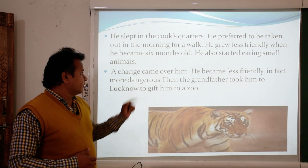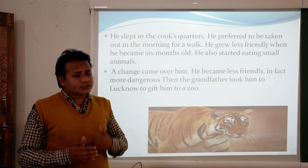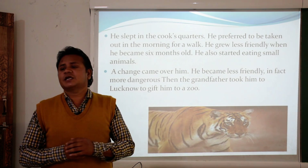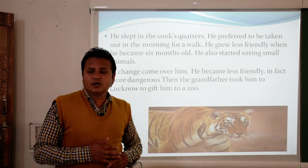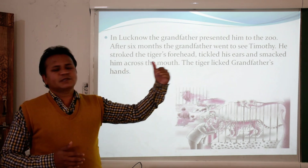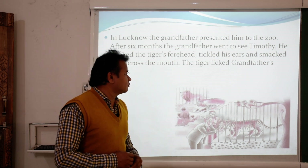Day by day Timothy was growing and becoming very dangerous. Other people warned the narrator that he should not keep such a dangerous animal at home and should send it to a zoo. Finally the grandfather decided to gift Timothy to the Lucknow zoo, where he presented the tiger.